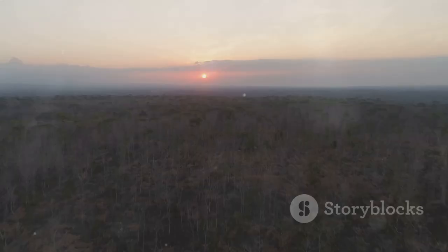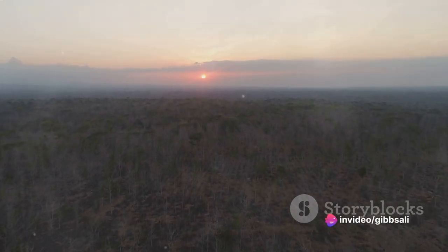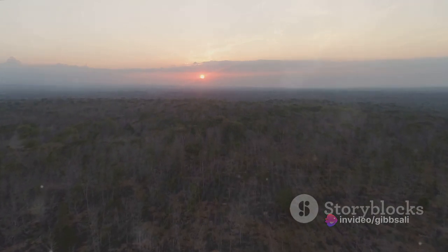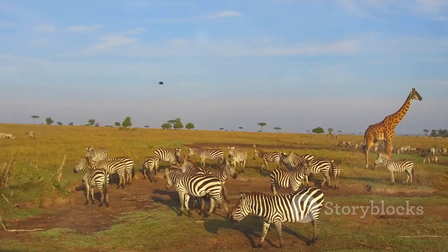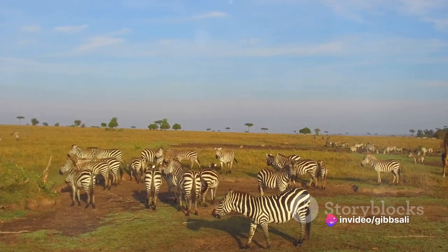The savannah at dawn is a place of beauty and danger, of life and survival. It's a world that the gazelles navigate with an elegant ease, their existence a delicate balance between the need for sustenance and the instinct for survival. As the savannah comes alive, the gazelles are well into their morning feed.